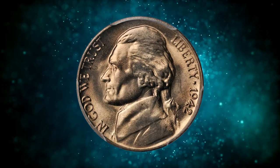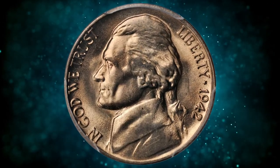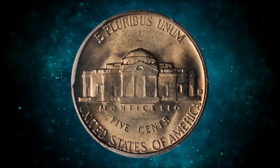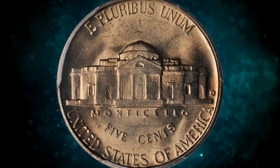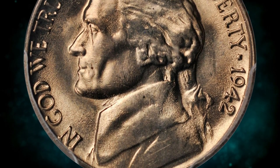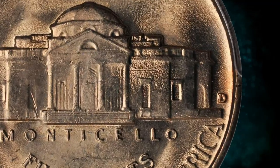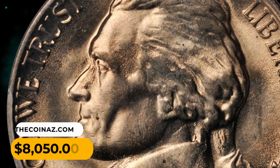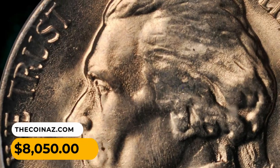Number 11: 1942-D Jefferson Nickel with repunched mint mark D over D, graded MS-65 by PCGS. This well-struck gem boasts a lovely champagne rose luster. A very nice piece and well-preserved issue that is rare even in lower mint state grades. An important find for the advanced Jefferson nickel collector. This one ended up selling for $8,050.